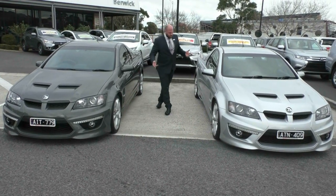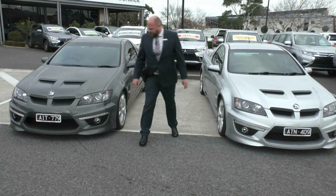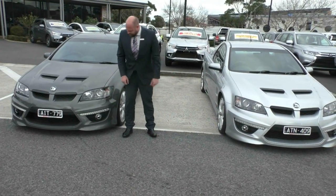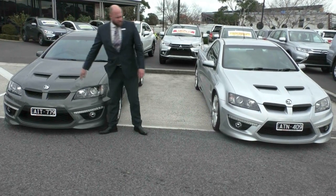Visually, they look the same other than the paint. They've both got the Pentagon wheels, obviously finished in the grey. E-Series 3 front bumper with the daytime driving lights, the fog lights, the VE headlights. Being the E3, it also gets the nostrils on the bonnets as well.